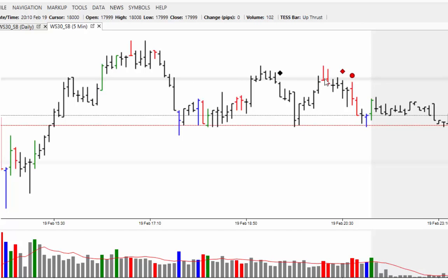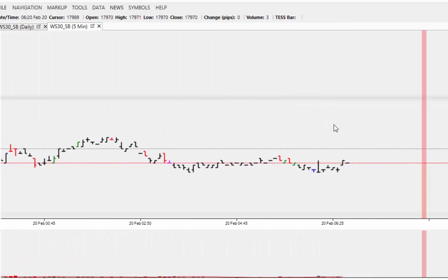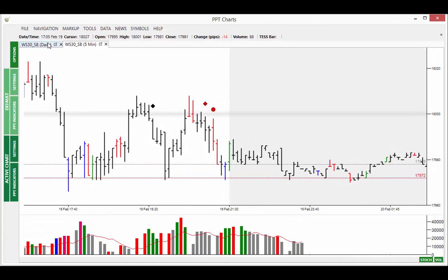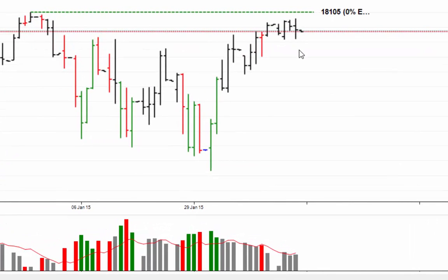The market reversed and came back up to the 18,000 where we see further sells. So the market is finding support between the 18,000 and the 17,950, around the 66 level there. You can see it's just hugging that 50% between the two psychological levels at the moment.